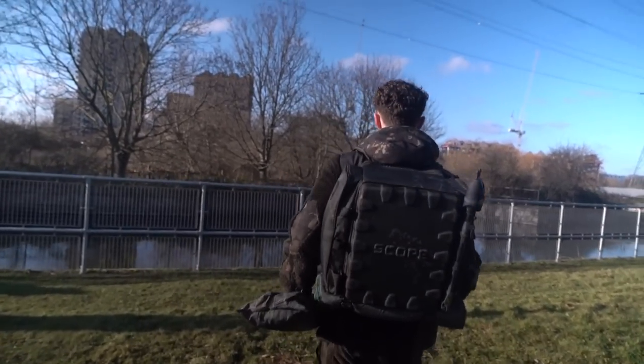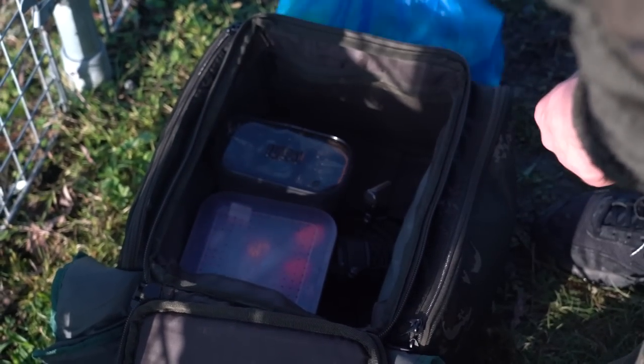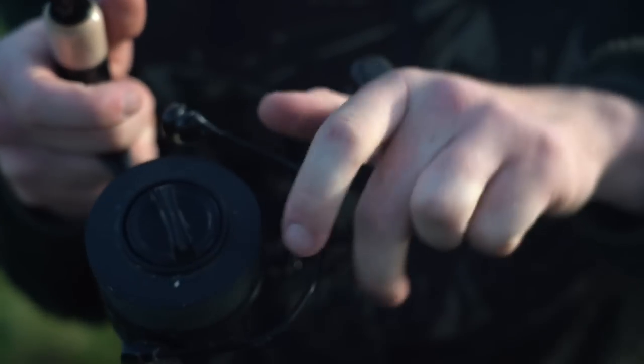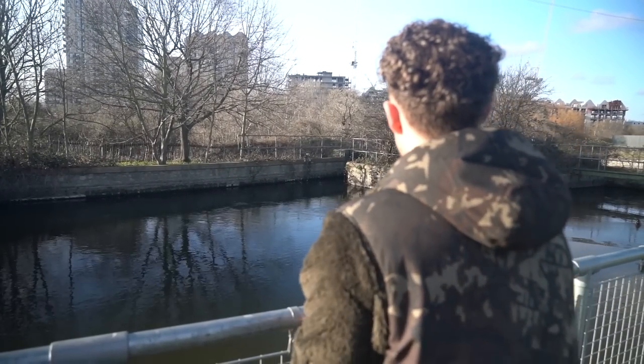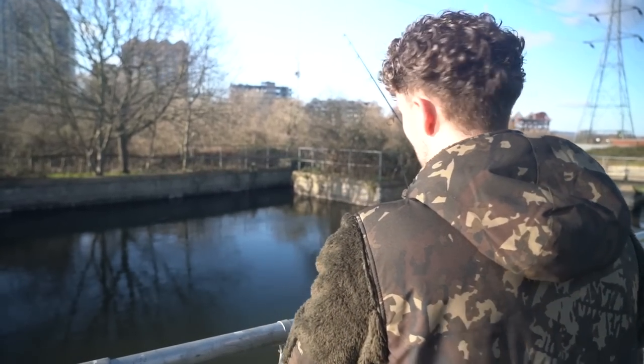As we only had a few hours before sunset, I wasted no time in getting set up. A ledgered dead bait along the far wall was going to be the plan of attack. A moving bait is no doubt more effective; however, casting towards the flow pipe would mean the bait would gently flutter along the bottom — hopefully enough to fool one of these big pike. I'll give it to you, that was a shot. That was actually beginner's luck — a proper shot. You've got to be lucky sometimes.